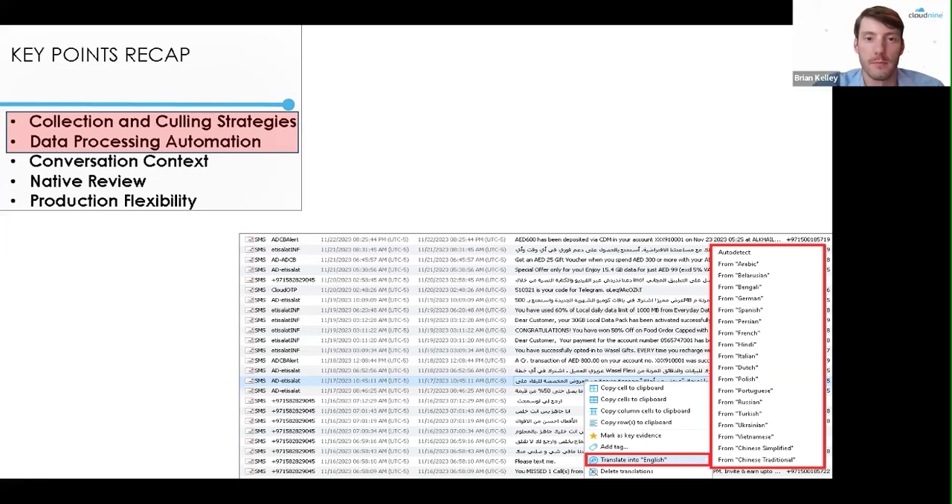Ideally you would translate everything first ahead of time. If you have access to this platform, do that first — because review platforms are rendering what you give them. If you need extra manipulation to that data, there will be additional costs, so getting that translation service done upfront is a good approach.